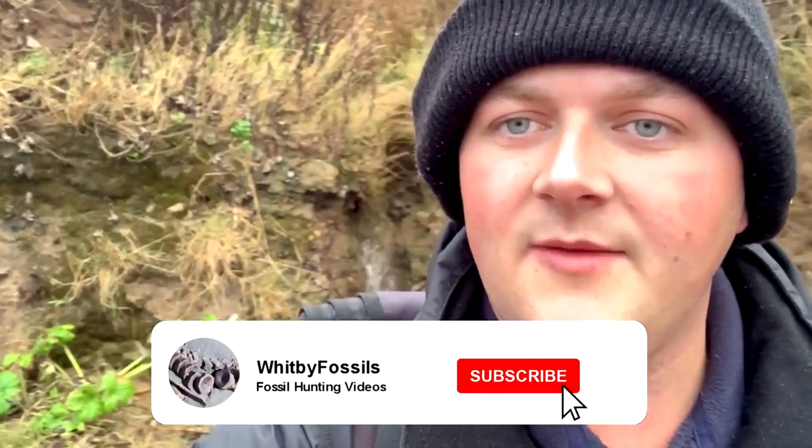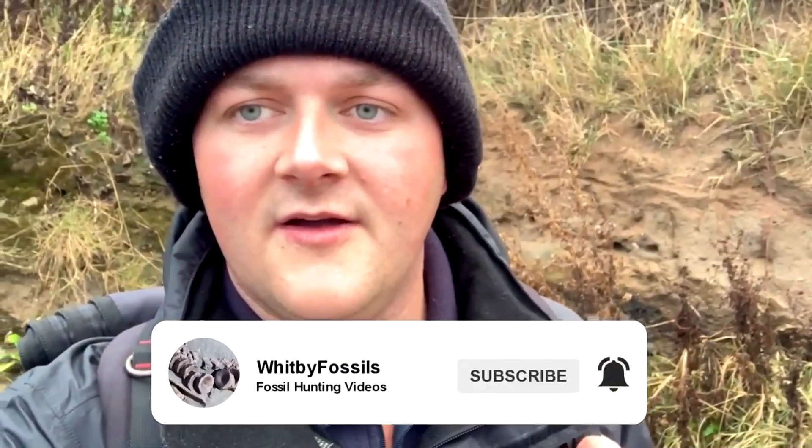Good morning everyone, welcome back to another fossil hunting video. I'm sure most of you will have seen Boris's announcement yesterday — from Thursday, England is going back into another lockdown, so it'll be another month or so till everyone can get back out on the beaches, which is a shame. Luckily I've got quite a few videos already recorded with some really nice finds. If you enjoy this video, please give it a like and subscribe.